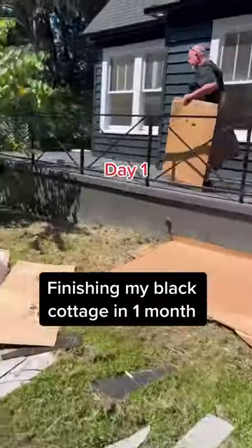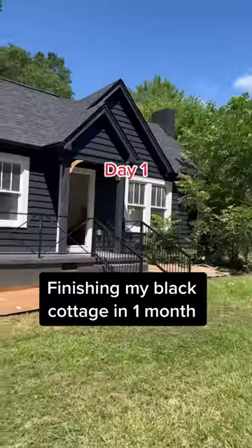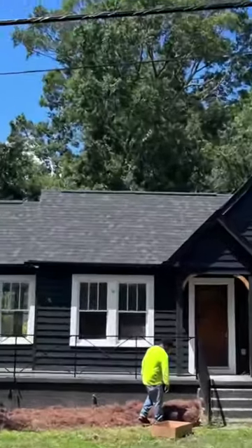We're back in action at the black cottage and we've been saving all this cardboard for a long time so we can put it across the yard. We put down our pine needles — that'll block all the weeds.